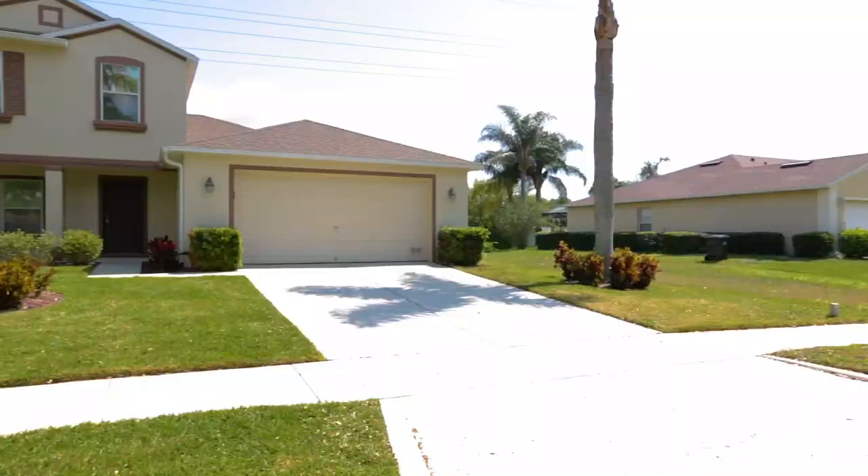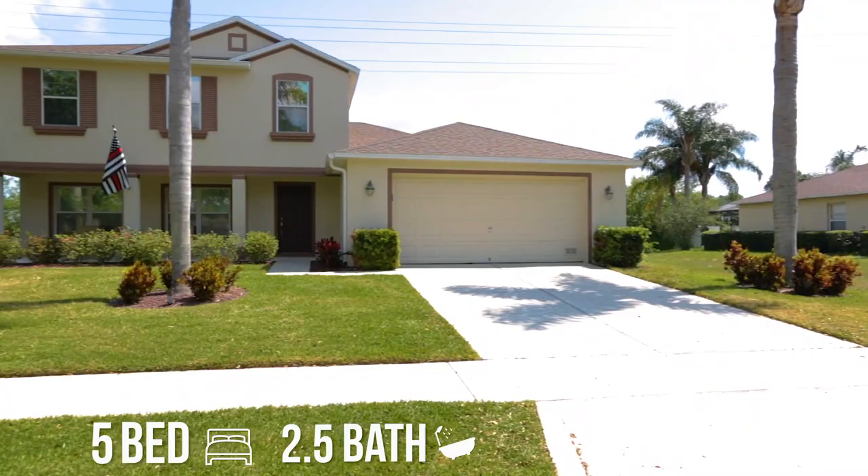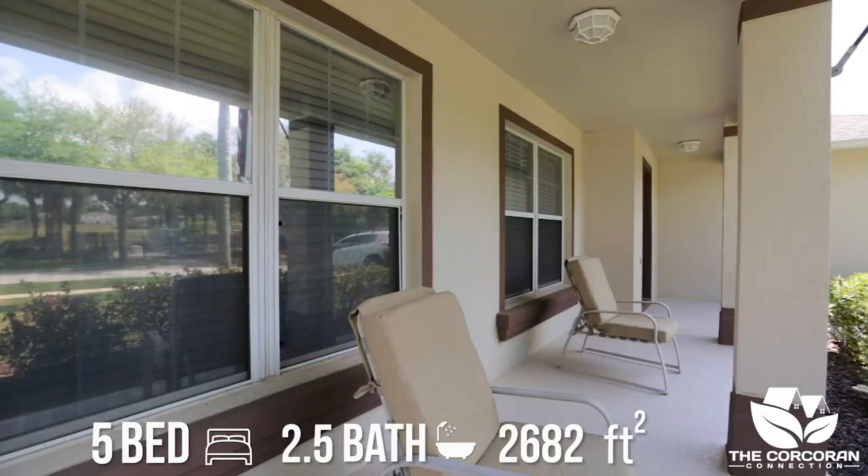This five bedroom, two and a half bath pool home has over 2,500 square feet and a new roof replaced in 2018.